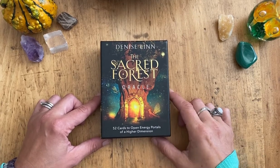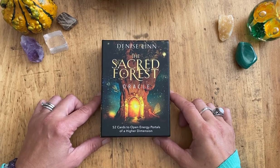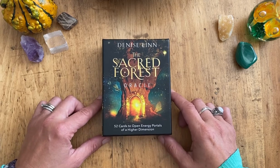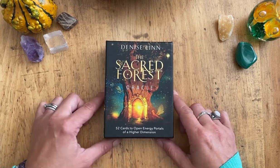Hello everybody, this is Bronwyn from Tarot Fever, and today I've got a few decks I want to go through while I have the chance — while my little boy is at school and I have some time to myself.